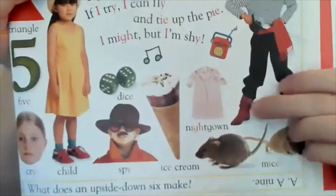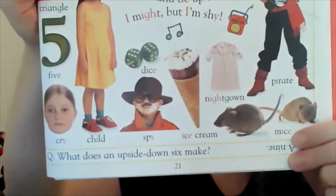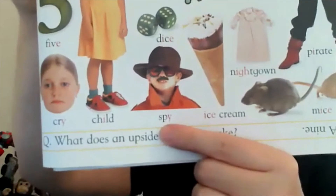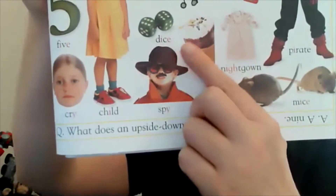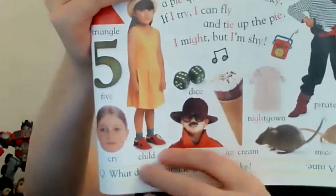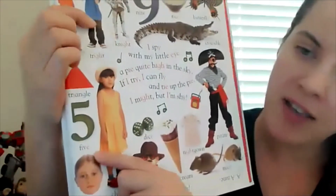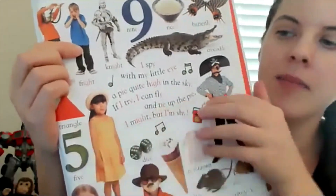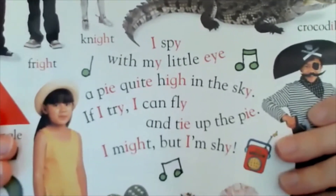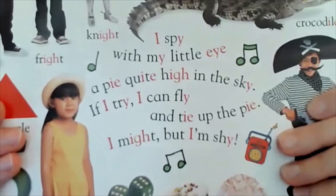Here's a pirate — there's an I-G-H in the word 'nightgown' and a Magic E in the word 'mice.' Ice cream! Over here we have a spy — at the end of the word, the Y is making the I sound. A Magic E for 'dice.' In the middle of the word 'child,' it's just a single I. This girl's having a cry. Up here we have the Magic E in the word 'five' and a single I in the word 'triangle.' Let's read: I spy with my little eye a pie quite high in the sky. So silly! I try, I can fly, and tie up the pie — I might, but I'm shy!